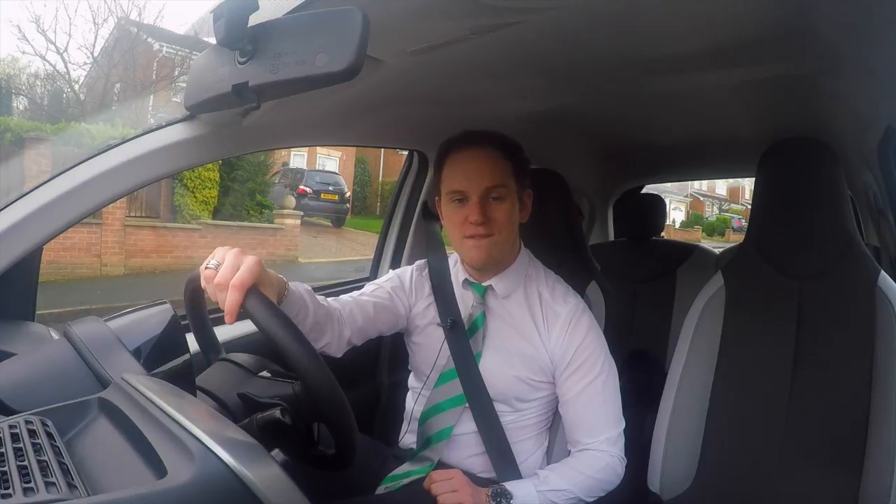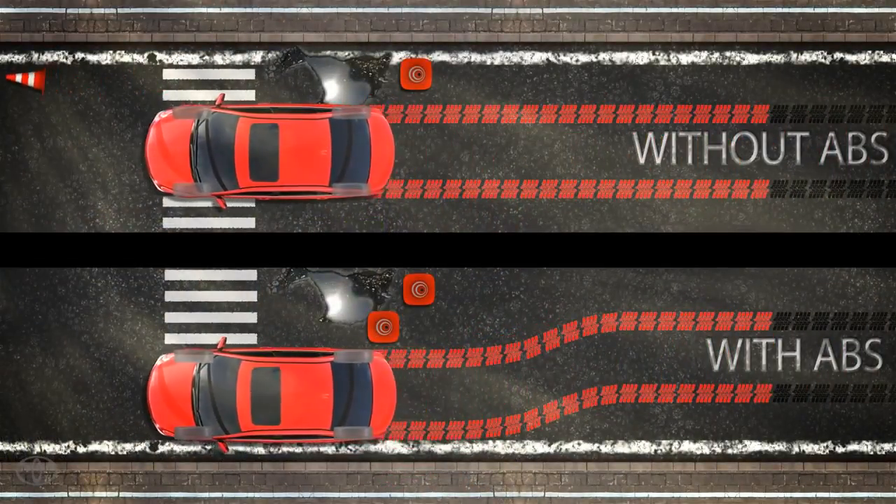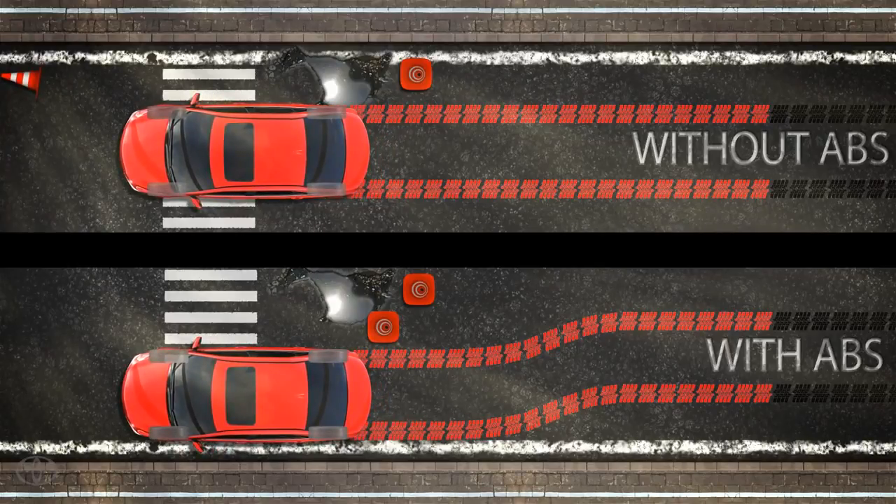By repeating this process in a very short amount of time, this enhances the steering control over the car during a sudden stop, but will also improve the stopping ability of the car.